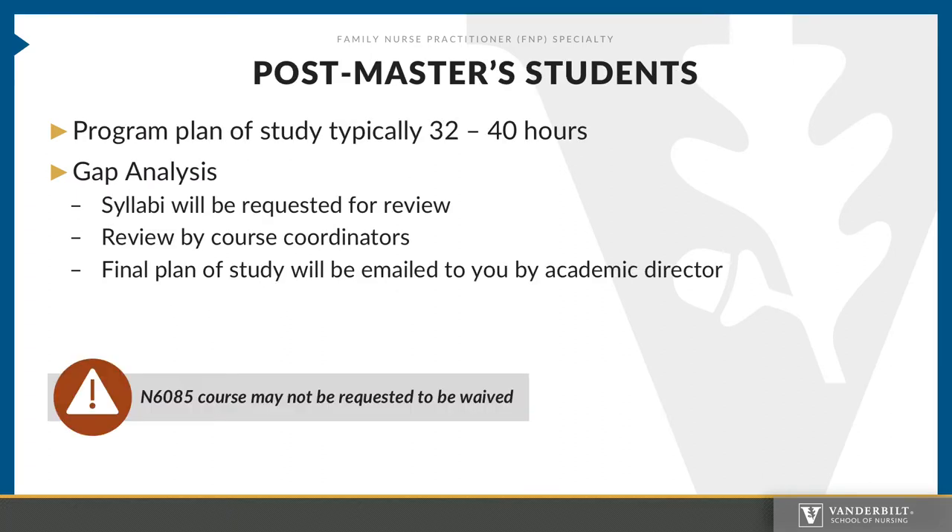Post-master's students typically have plans of study that vary in credit hours. The number of credit hours typically depends solely on the applicant's gap analysis. Non-APRN students will be required to submit syllabi for the three P courses. APRN applicants will have these courses waived. You may submit additional syllabi for review; however, if they are not primary care courses, they will not be accepted for transfer of credit. Transfer of credit also depends on the transfer credit policy.